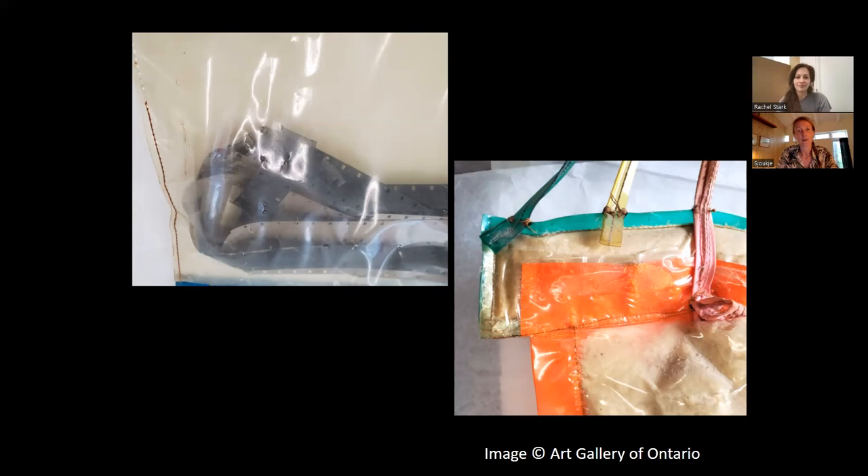Now, more than 50 years later with the Joyce Wieland work, we can see that the aging of plastics can happen extremely quickly. It really shows some aging to a degree that we have to step in and do something.